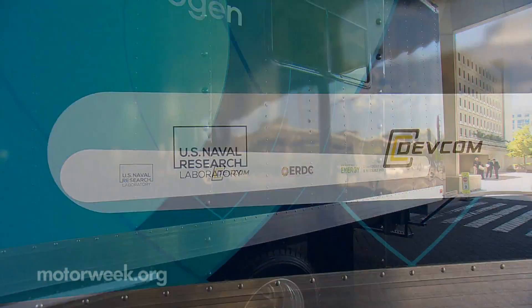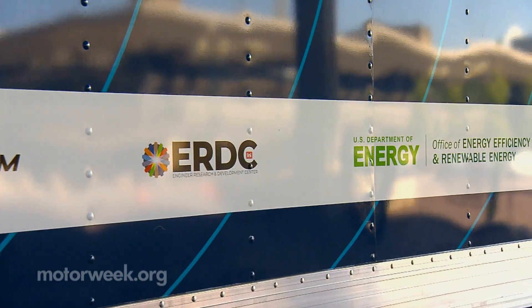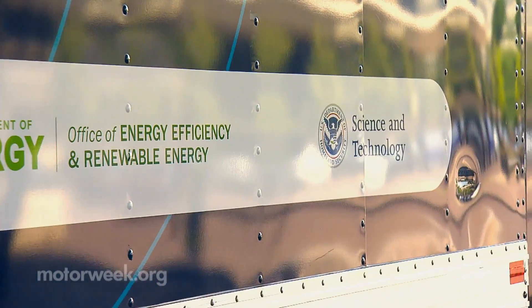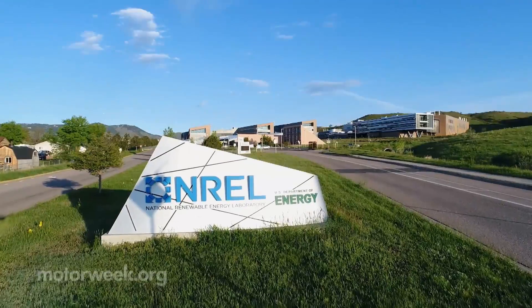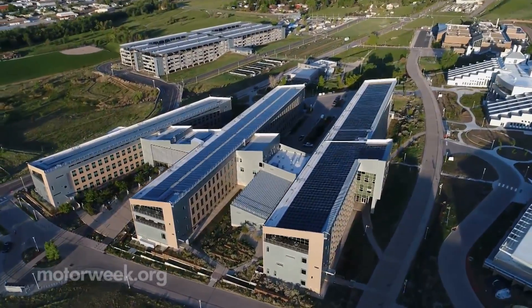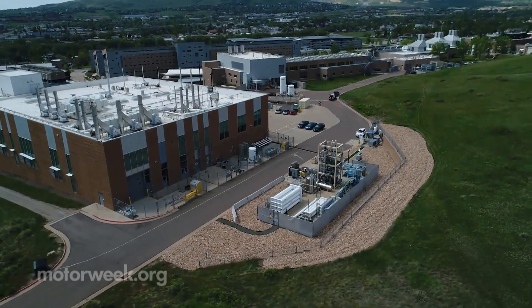The project is a collaboration between several federal agencies, including the Departments of Energy and Homeland Security, the Army Corps of Engineers, and private sector partners. We caught up with the team at Colorado's National Renewable Energy Lab, where functionality testing was underway.